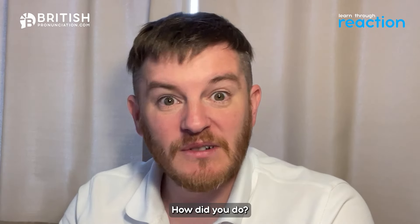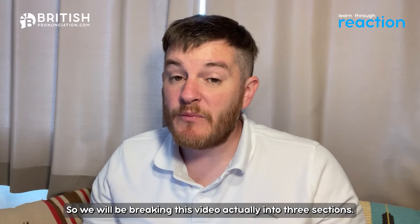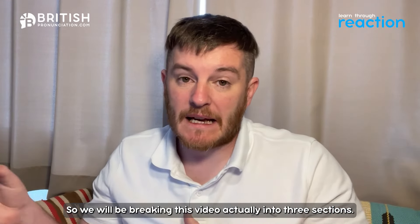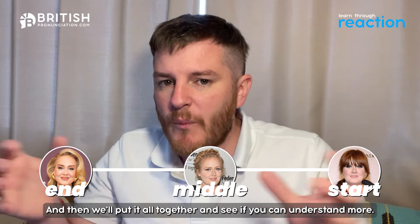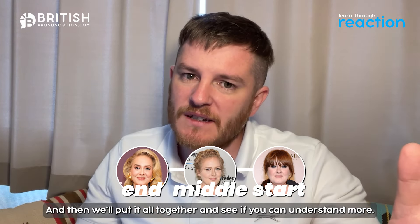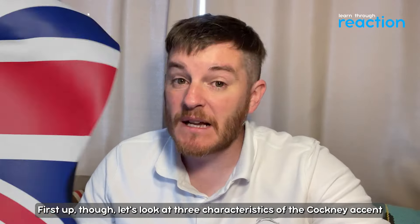All right, there we go — there's a lot to take in there. How did you do? How much did you understand? Tell me in the comments. We will be breaking this video into three sections: we're going to look at the start, the middle, and then the end, and then we'll put it all together and see if you can understand more after we've practiced and broken it down.